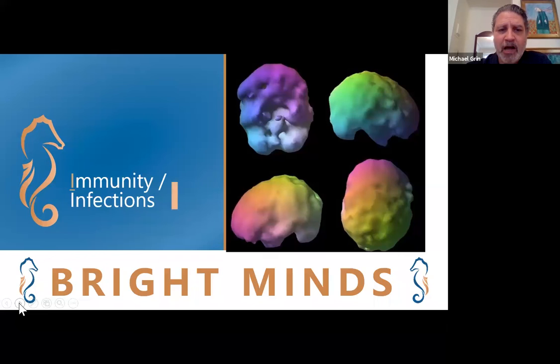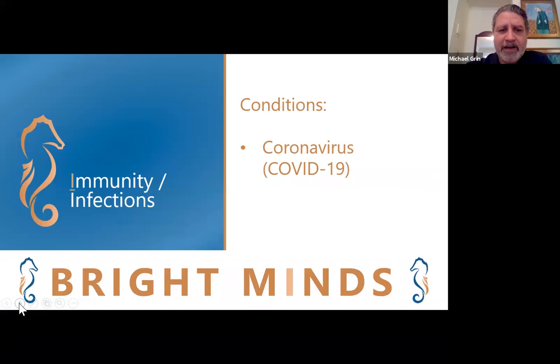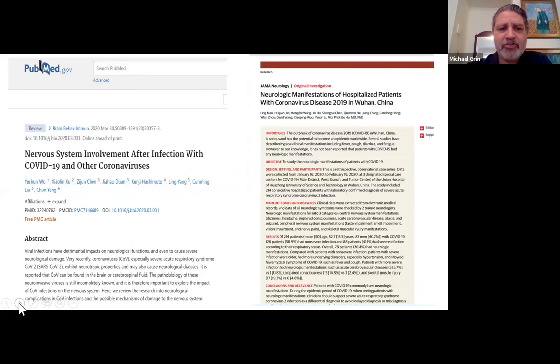At this challenging time, one of the main infections we want to consider is of course coronavirus or COVID-19. There are two recent studies that come out of China that have identified that there's nervous system involvement and neurological manifestations associated with COVID-19, such as encephalitis, toxic encephalopathy, acute cerebrovascular disease, and impaired consciousness.